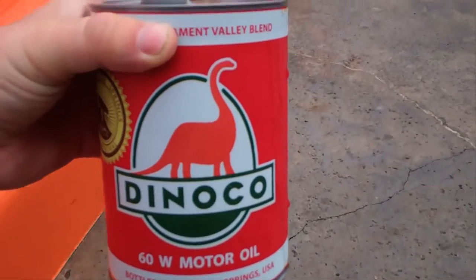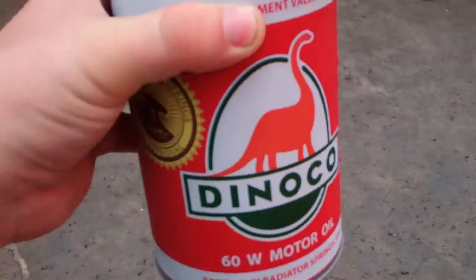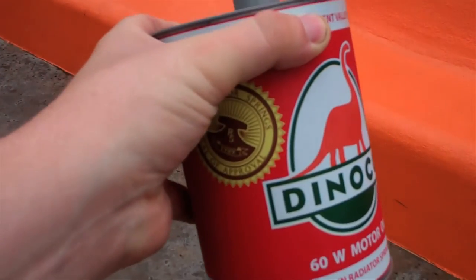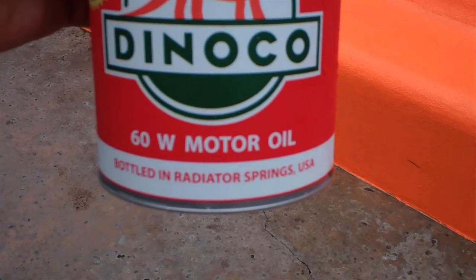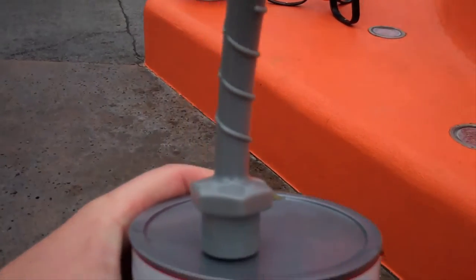I got the red one because that's supposed to look like the original logo. And this is actually really nice — I really like it. It's supposed to look like a gasoline can. I'm going to add this to my collection. This is a 60W Motor Oil — don't worry, it's not filled with oil, it's filled with root beer.